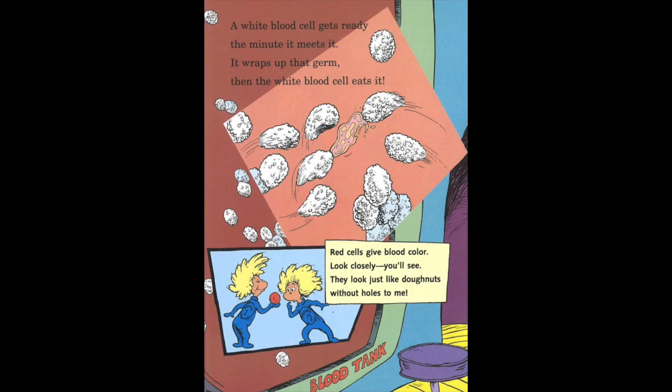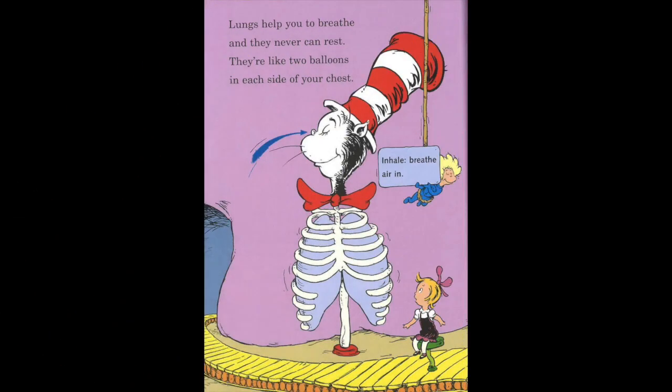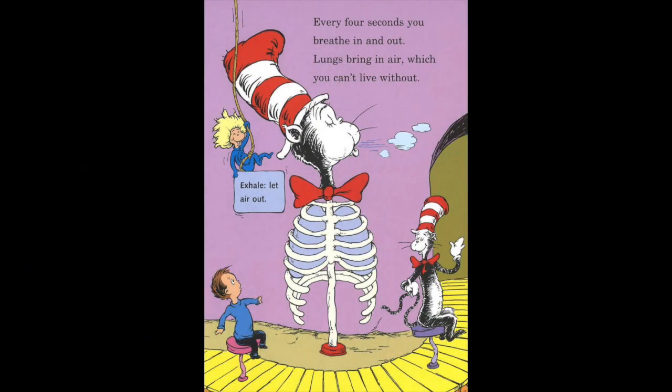Red cells give blood its color. Look closely, you'll see — they look just like donuts without holes to me. Lungs help you breathe, and they never can rest. They're like two balloons in each side of your chest. Inhale — breathe air in. Every four seconds, you breathe in and out. Lungs bring in air, which you can't live without. Exhale — let air out.